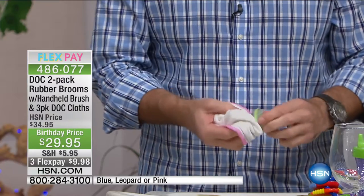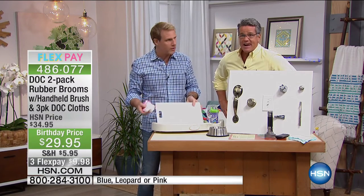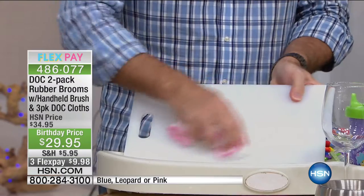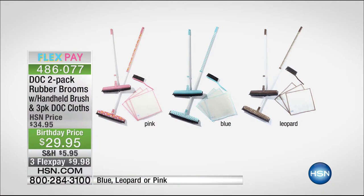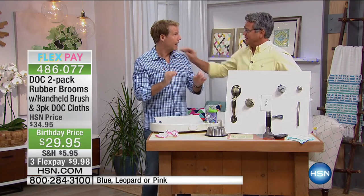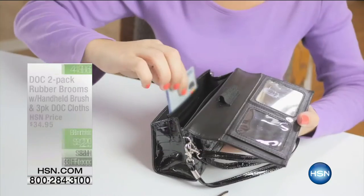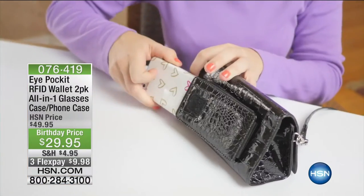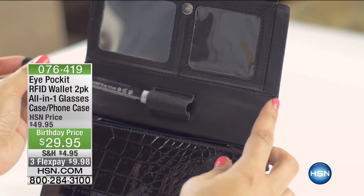They're machine washable, they'll last for months if not years, and they don't smell because they can't hold in the germ and bacteria that causes odor. Developed in sushi kitchens — even a cutting board that looks clean gets truly cleaned with a Doc cloth and just water. It's a good polisher too for dishes and glassware. You get two Doc brooms, Doc cloths, and the handheld brush — choice of colors: blue, leopard, or pink — for $29.95. Tomorrow morning at 4 AM, Carrie McNally is back with the new Doc Vac, the lithium-ion wet-dry cordless Doc Vac.